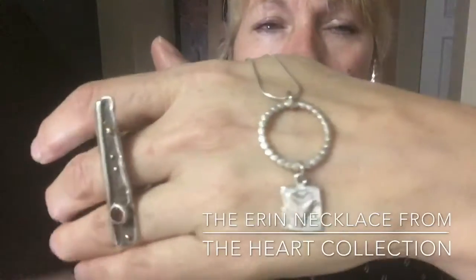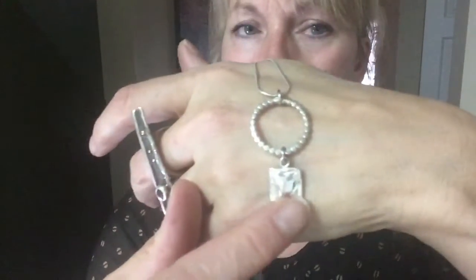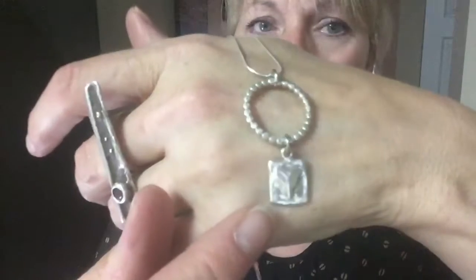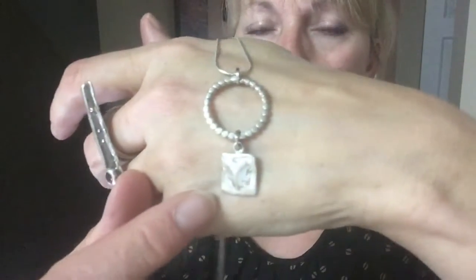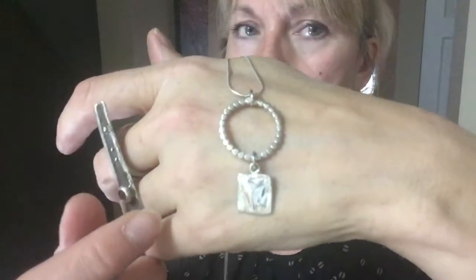The beaded ring there — the beaded sterling silver beads have actually been flattened. This heart here is half an inch by half an inch, and it's anti-tarnish sterling silver.